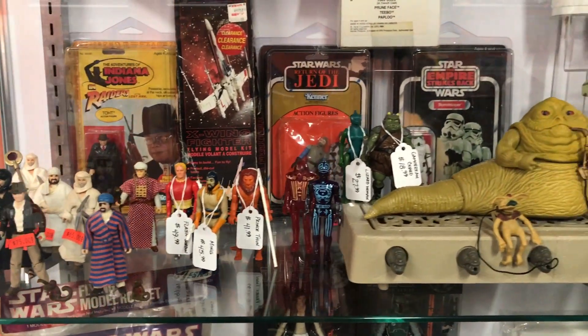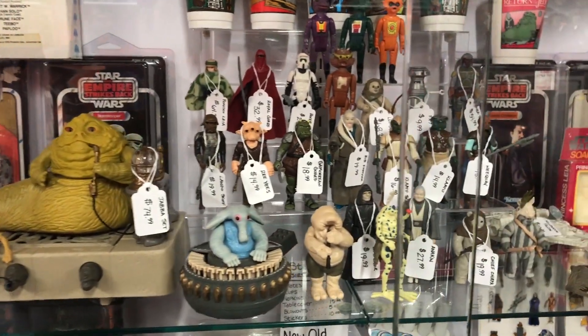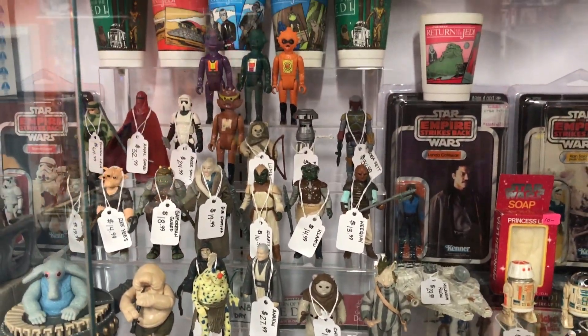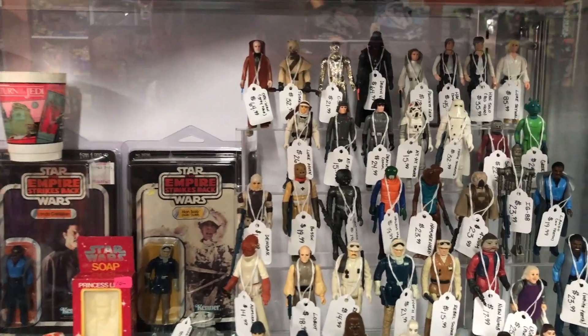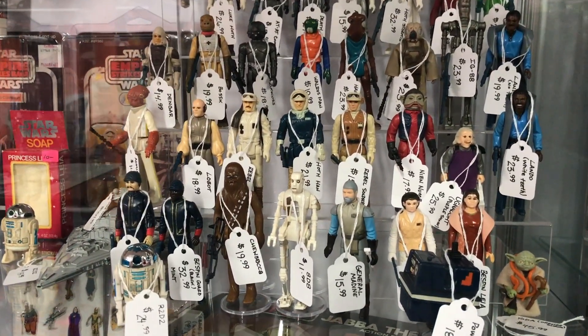We'll get started here at Happy Pappy's Action Figure Extravaganza. This is a brand new store opening up in Canton, Ohio, guys — definitely go check it out. This shop is new, but the quality was awesome.